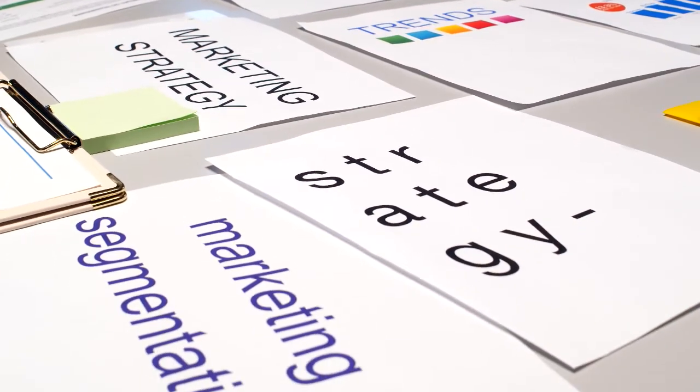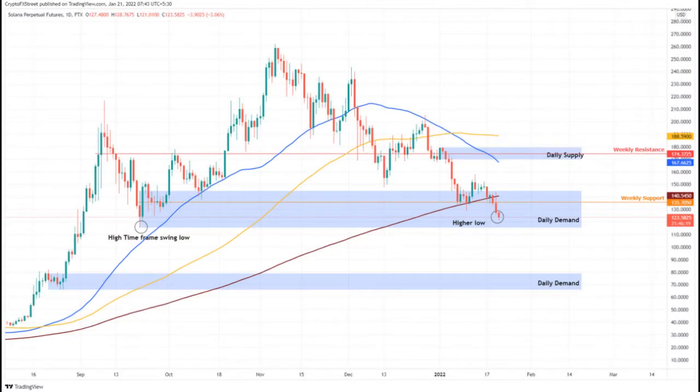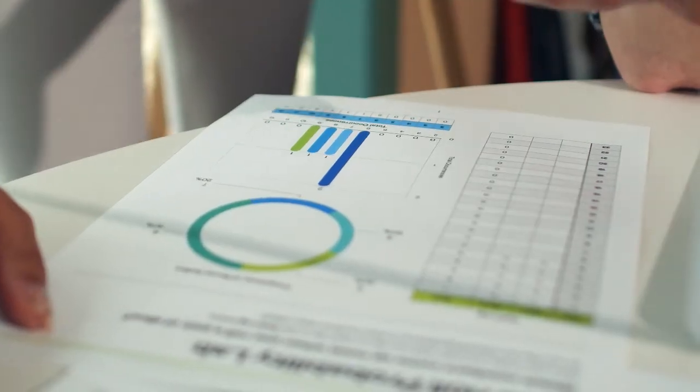Solana Price Prediction 2029. As per forecast and technical analysis, in 2029 the price of Solana is expected to reach a minimum price value of $2,580.36. The Sol price can reach a maximum price value of $3,268.02 with an average value of $2,677.07.